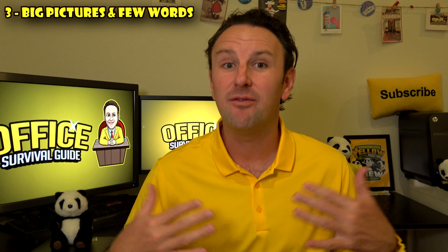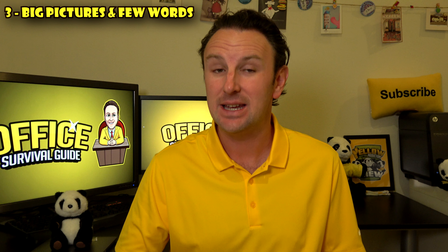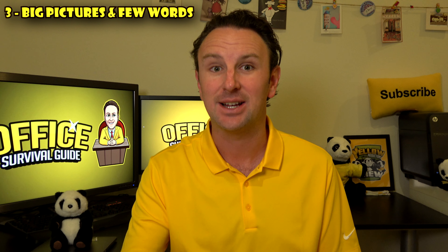Tip number three: if you're using slides, keep them very simple. Think big pictures and very little words. If you put words on the slide, people are going to try to read them. People can only do one thing at a time — either read your slide or listen to you. So make sure the words are few, so your audience isn't trying to read some big block of text, because if they're reading, they are not paying attention to a word you're actually saying.